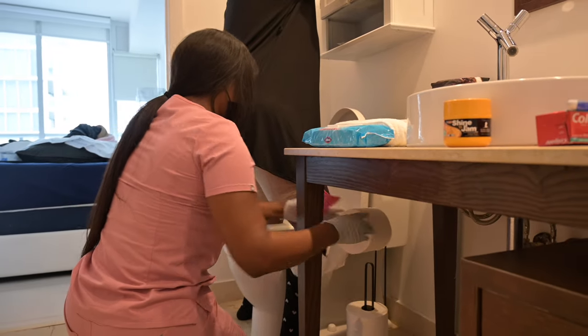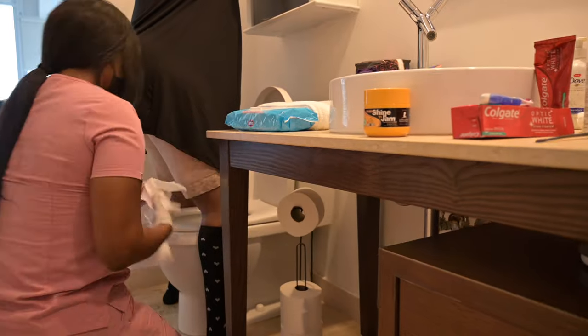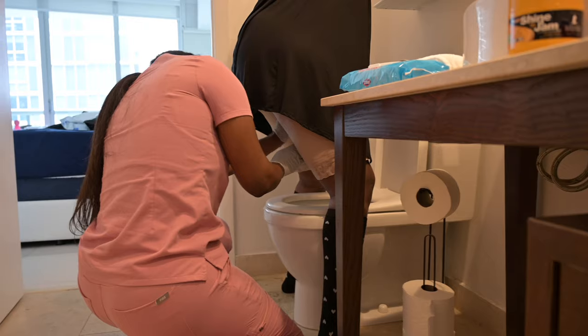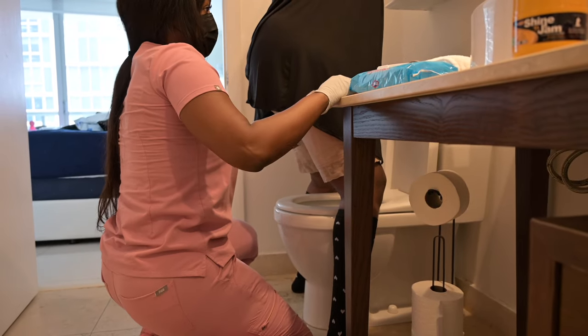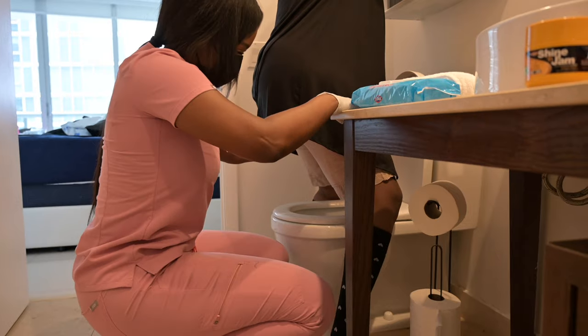It's very common halfway through the drip to need to pee. A tip we like to use is putting toilet tissue in the toilet prior to peeing so it doesn't splash on you. We might have just met this bodied babe, but we are getting very close and personal.